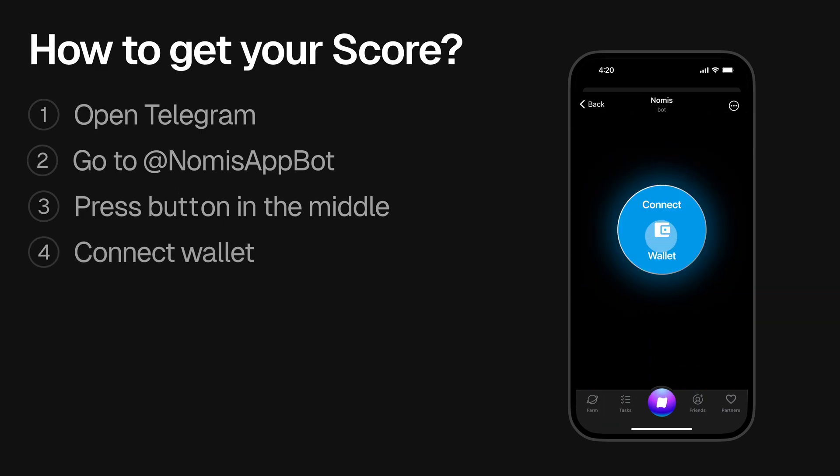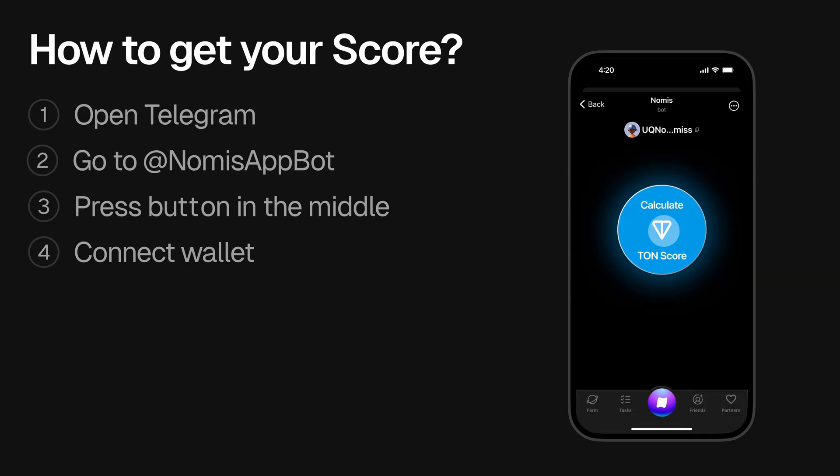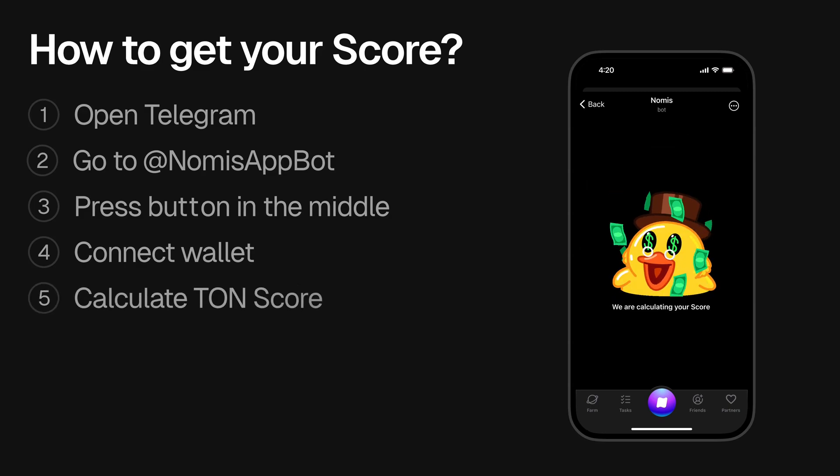Then you need to connect your TON wallet — press the Connect button and choose the wallet you use. After you successfully connect, you can calculate your score by simply tapping the Calculate Score button in the middle of the screen.